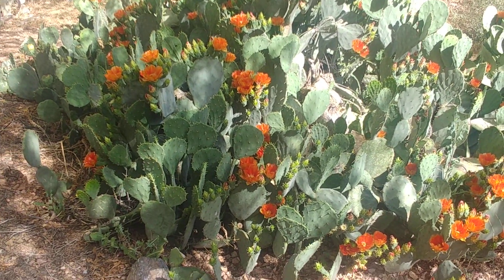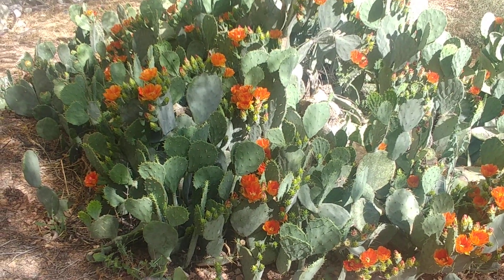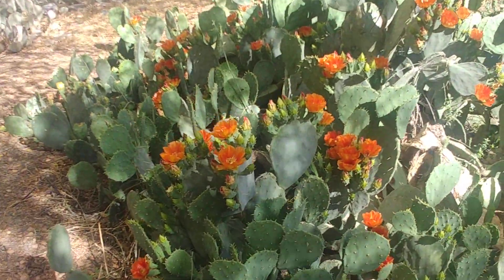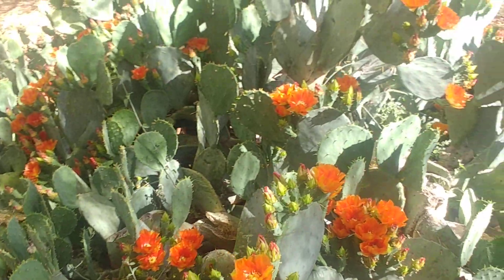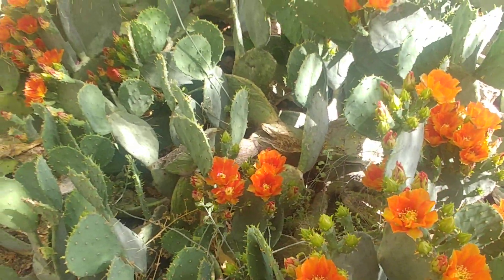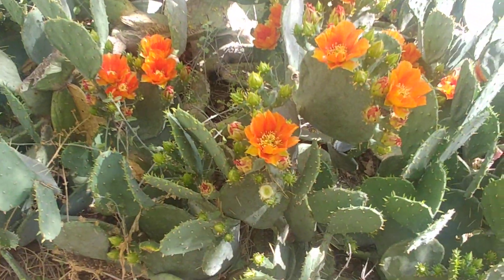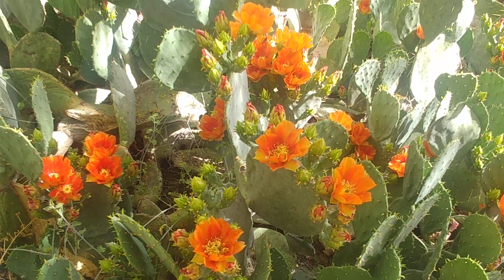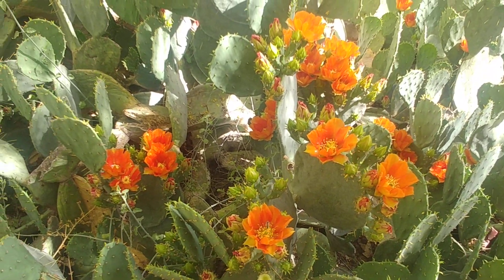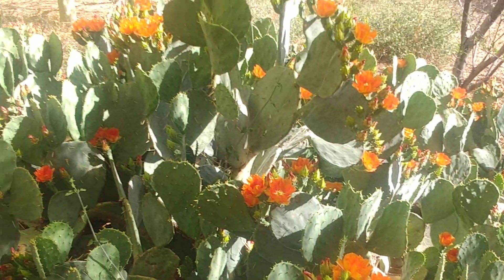They appear to be very similar, but possibly slightly different subspecies. This one seems to have slightly different shaped petals that are a little thinner, but it's also pretty loaded with flowers and that's just really cool. The bees are very happy over here right now.